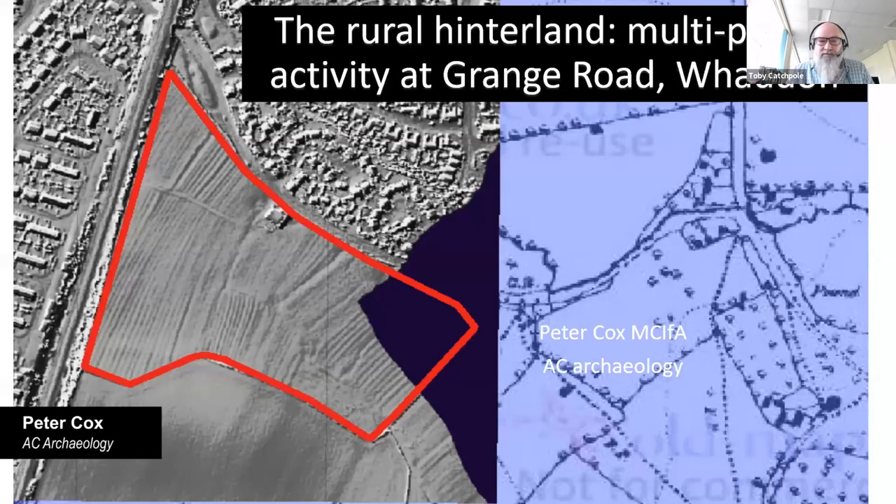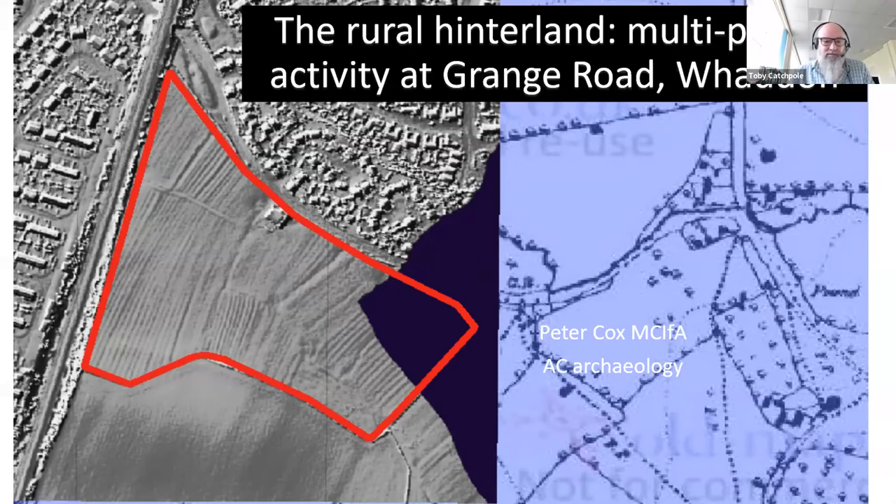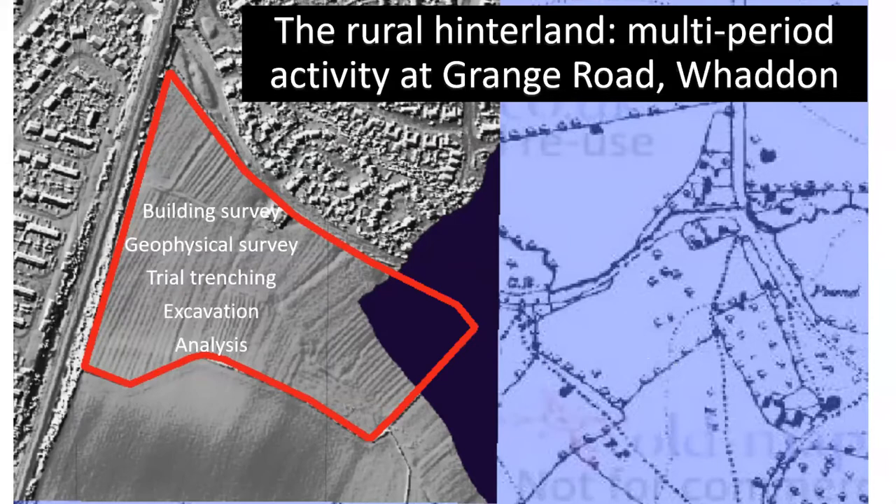Good morning everybody. My name's Peter Cox from AC Archaeology, and this morning I'll be talking about archaeological investigations we undertook right down at the southern end of the Gloucester city boundary, adjacent to the main railway line from Bristol, west of the village of Wadden, on land that was formerly part of Tuffley Farm. The archaeological work has been required to achieve planning consent and discharge conditions for a large housing development. It's involved building survey in 2018, geophysical survey in 2016, trial trenching in 2016 by Rubicon, and we undertook the excavations in 2019.